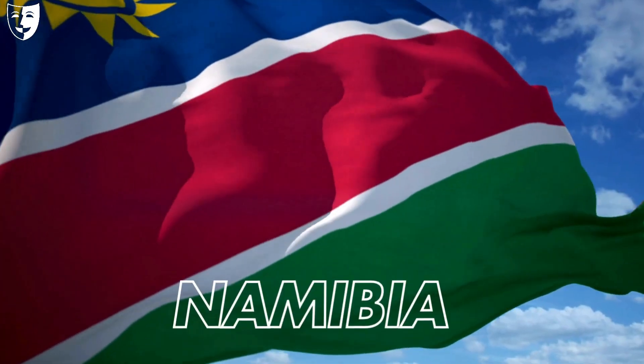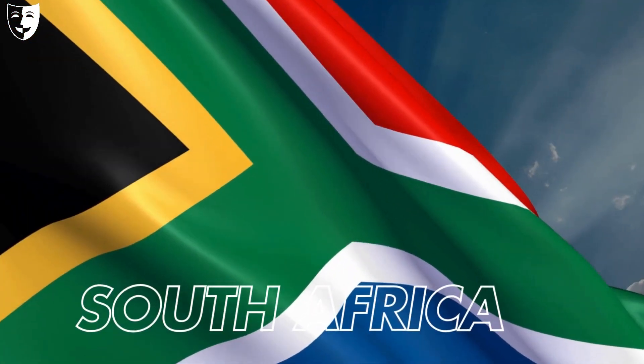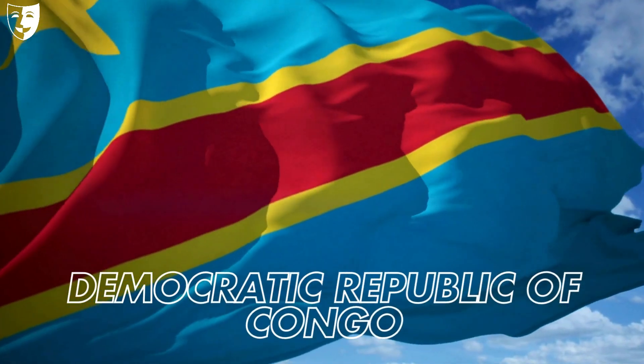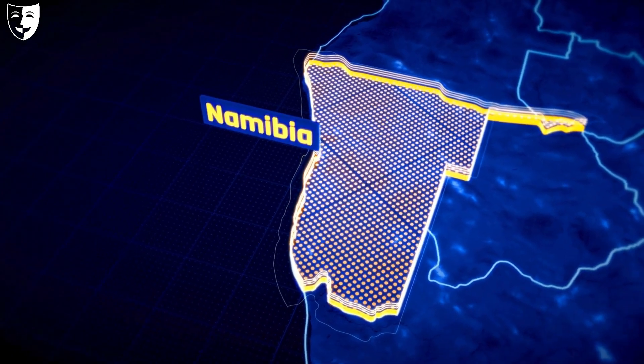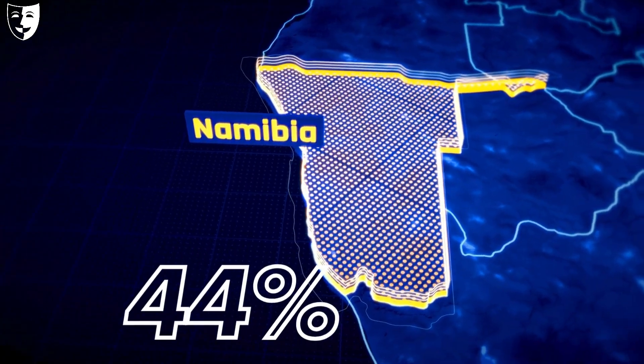Africa's uranium is mostly found in Namibia, Niger, South Africa, and the Democratic Republic of Congo. Namibia is the fourth largest uranium producer in the world, with 44 percent of African supply.